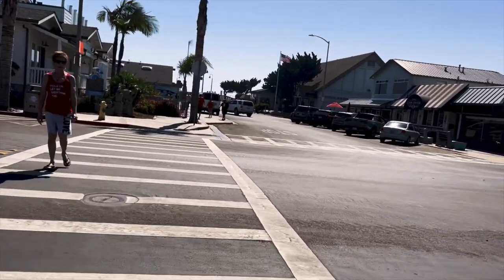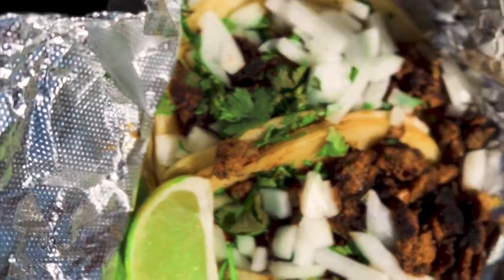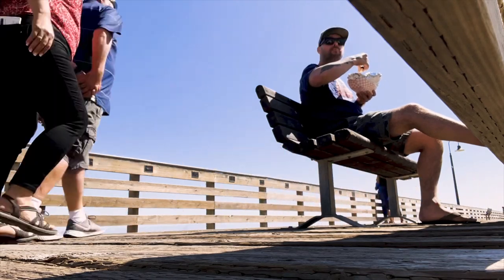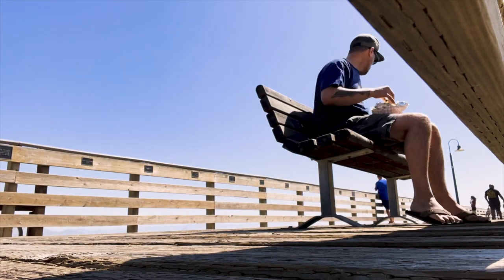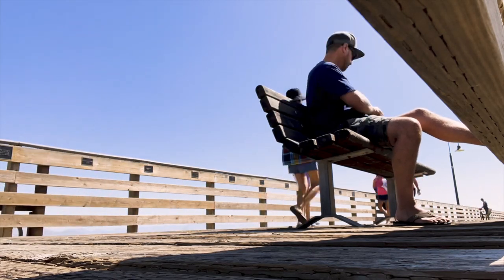They put my name on the back. So I've got my Asada and my Pastore. Those tacos were delicious. I think we're coming to the end of the day, but we have one more place to visit. So let's go.